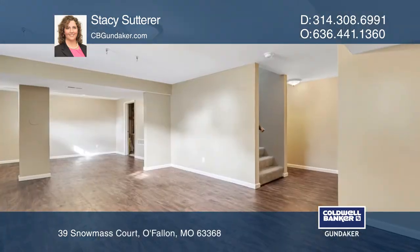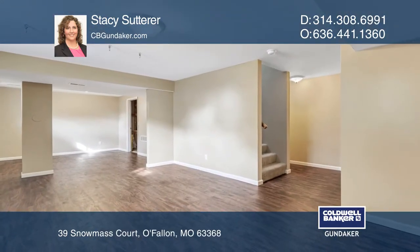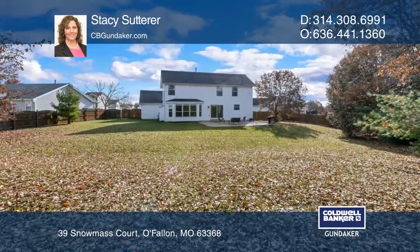Upstairs boasts four bedrooms and two baths. Finished lower level adds a spacious rec room with plenty of storage.